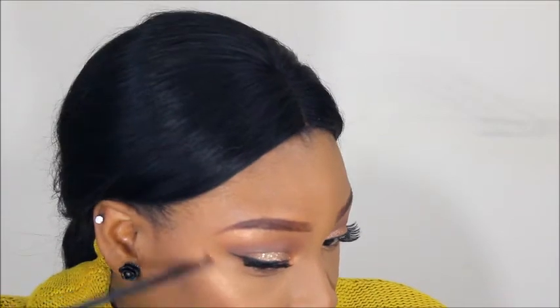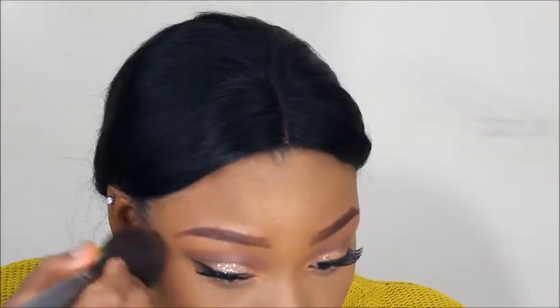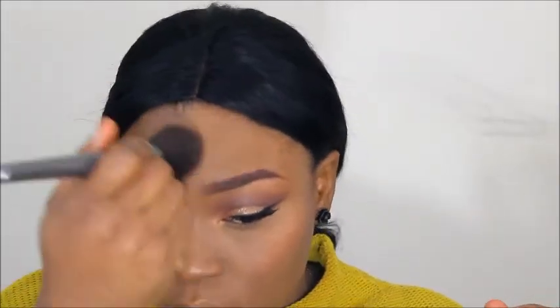I think I went a bit heavy on the inner corner highlight but I blended it out later. Quick tip: blend your highlight in with your lid color and crease shadow so it doesn't just sit there on its own. If you want your highlight to pop more, take a smaller brush to really define it, then take your powder brush and blend everything together.